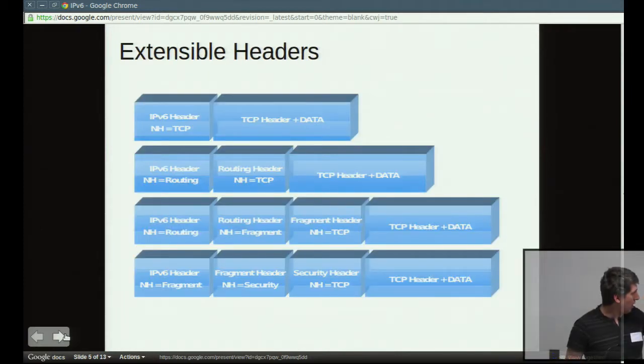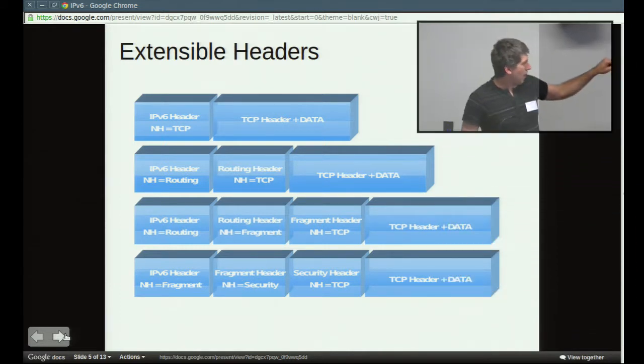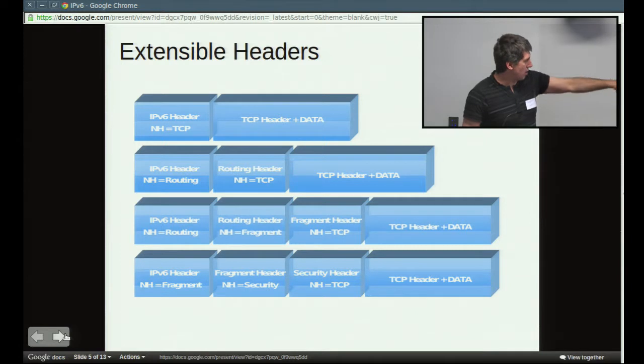The header is a fixed length in IPv6, so the header doesn't change length. But they have what they call extensible headers. So instead of different options within the header as in IPv4, they now have just the IPv6 header on its own with additional headers as needed. They mandate the order those headers come in — a routing header, for example, the router is going to be looking at that so you want it quite early on.